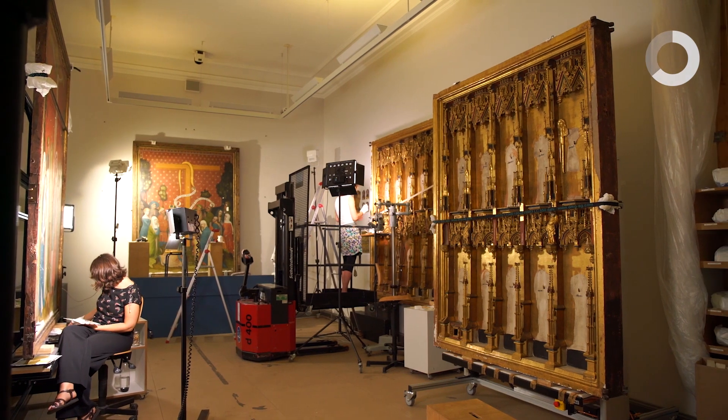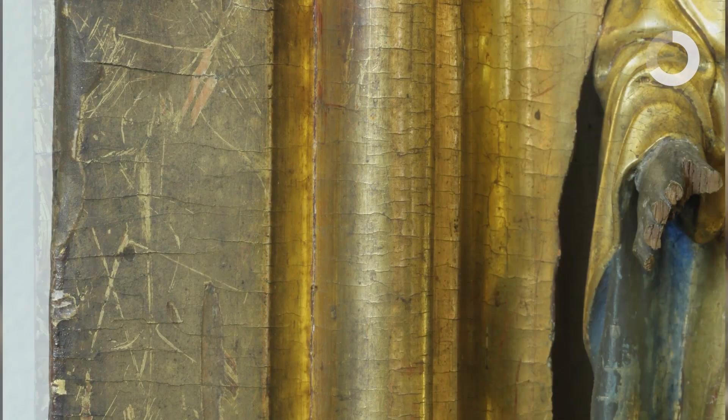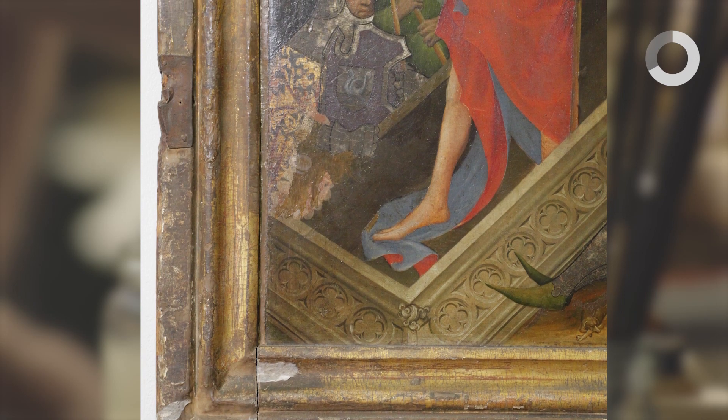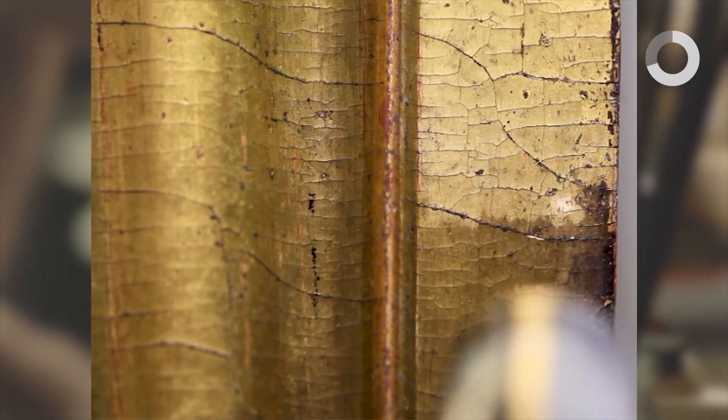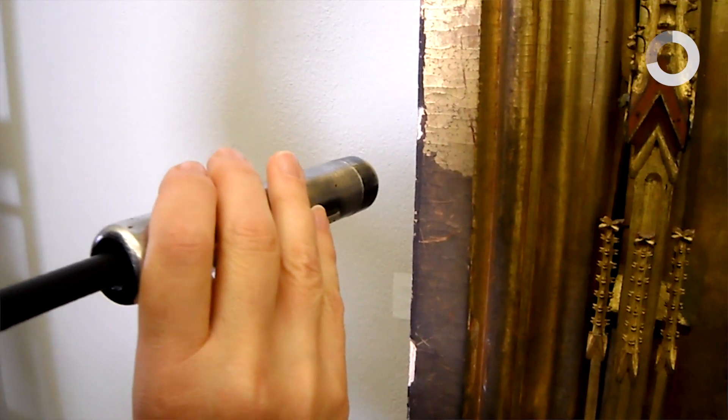Bei der Reinigung der vergoldeten Rahmen standen wir vor einer scheinbar unlösbaren Aufgabe, denn die Rahmen wurden zu einem früheren Zeitpunkt fast ganzflächig mit einer Goldbronze überstrichen, um dem Goldrahmen einen neuen Glanz zu verleihen. Allerdings haben Goldbronzen unedle Metalle enthalten, die mit der Zeit stark verschwärzen, und wir standen nun vor quasi schwarzem Rahmen. Herkömmliche Restaurierungsmethoden haben alle nicht geholfen, diese schwer anhaftenden Schichten zu entfernen. Somit standen wir vor der Entscheidung, entweder die Rahmen so schwarz zu belassen oder den Laser als Reinigungsmedium einzusetzen. Tatsächlich haben wir große Erfolge erzielen können und am Ende sogar eine berührungsfreie Reinigungsmethode gefunden, um die wunderbar erhaltene Polimentvergoldung wieder zum Vorschein zu bringen.